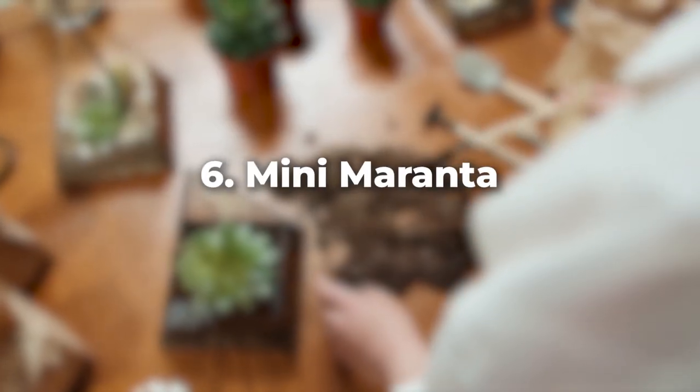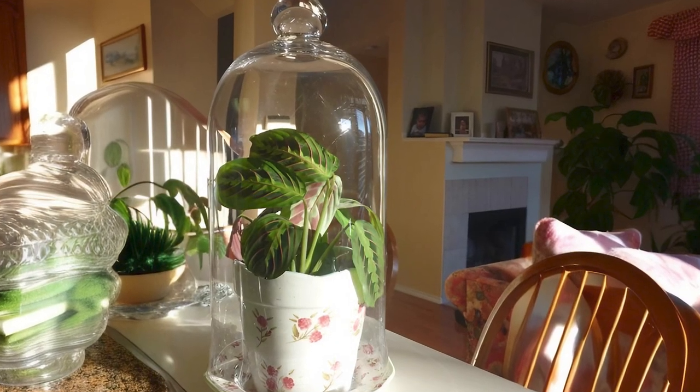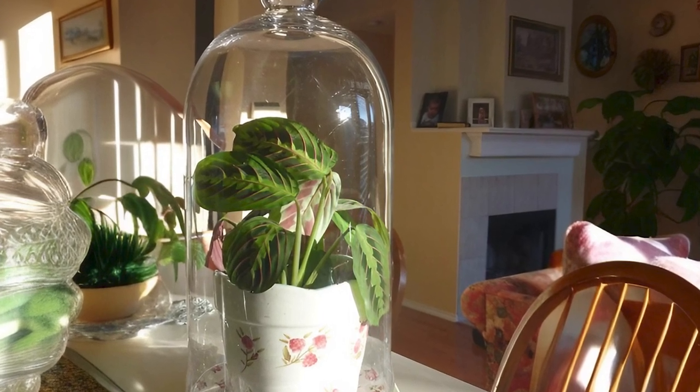Don't overlook the mini Maranta, also known as the prayer plant. This petite plant loves humidity and has patterned leaves, offering a unique texture for your miniature garden.